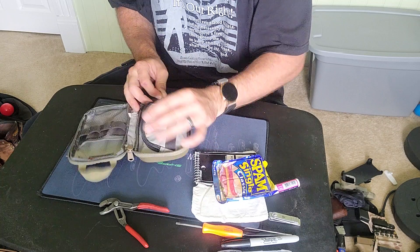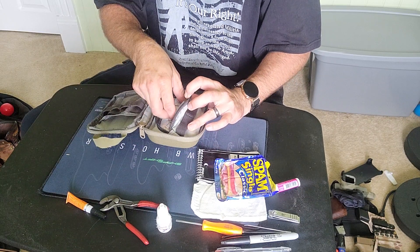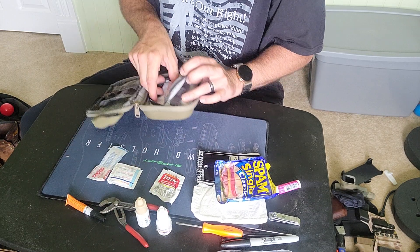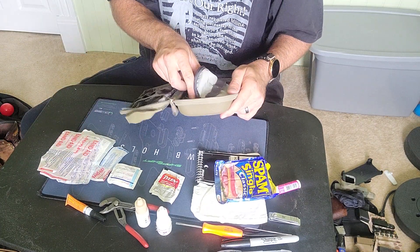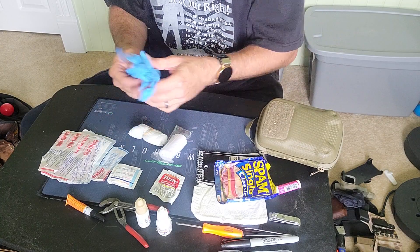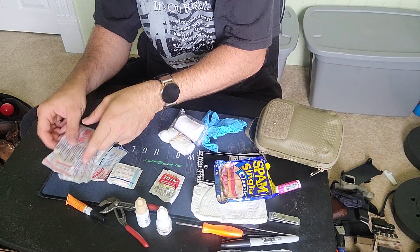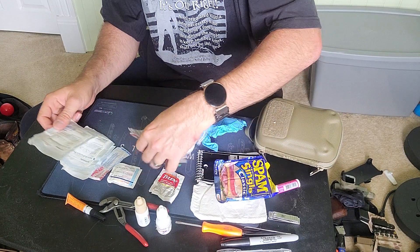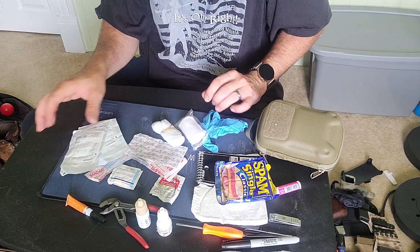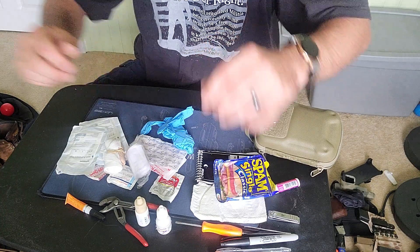The main reason I carry a little pouch like this is for the medical stuff inside. I've got eye drops, some super glue — you never know when you need that — a pack of Tylenol, some wipes, antibiotic eye drops, some gloves, gauze, a little piece of ACE bandage, a couple of bigger bandages, and some non-adhesive pads. I need to figure out a way to get a little medical tape in there too.